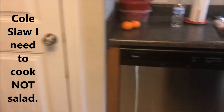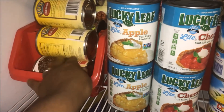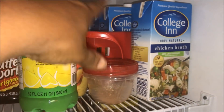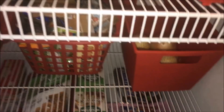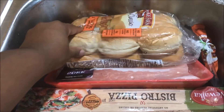Over here in my pantry I have lots of beans — black beans, chili beans — Lucky Leaf pie filling, pineapple slices, chicken broth, syrup, lots of snacks, and a few onions. Some of this stuff needs to go out to the garage.